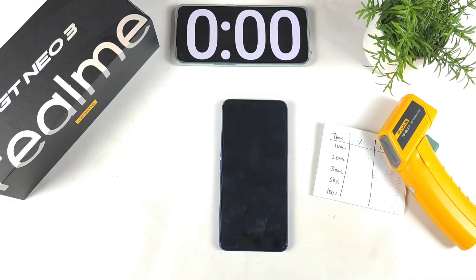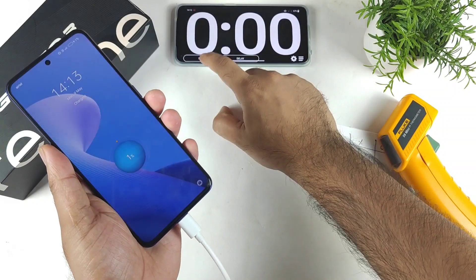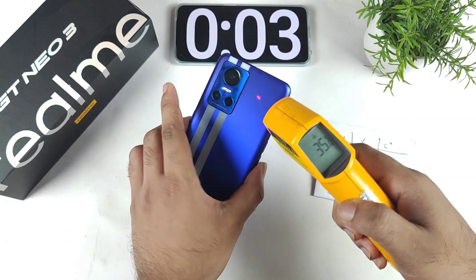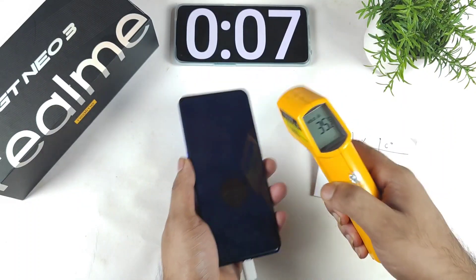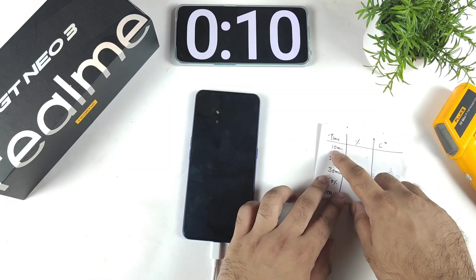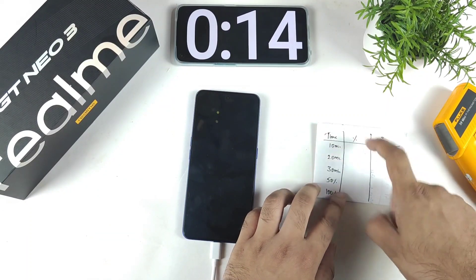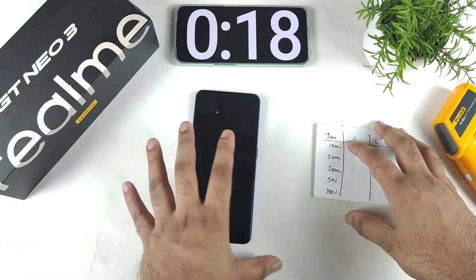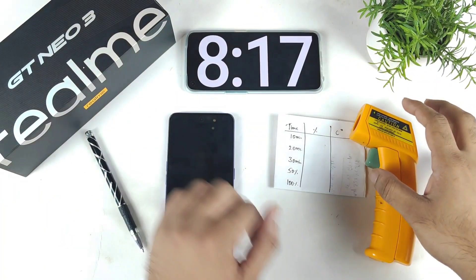We'll find out the overall charging time in this video. The stopwatch has been started successfully. You can see the temperature at this moment is 35 degrees Celsius, and my room temperature is about 34 degrees Celsius — very close. For every 10 minutes I'll check and write down the battery percentage and temperature readings so you can understand how fast the phone is charging.